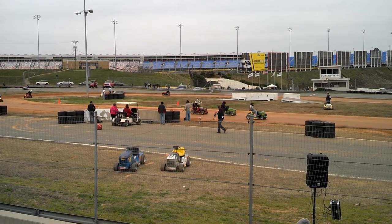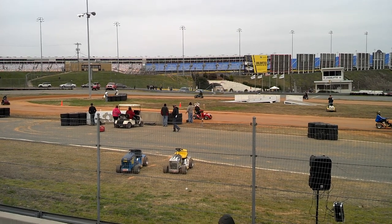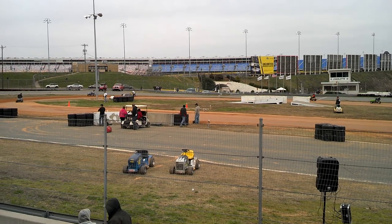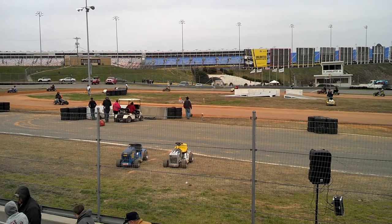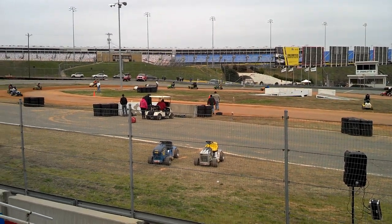There you go. Checkers out, checkers out. Number 13 bringing it home. Jason Mobley bringing it home right there for you. That was a heck of a battle.